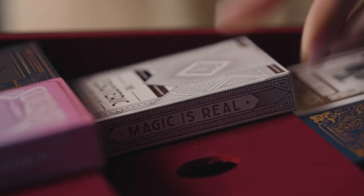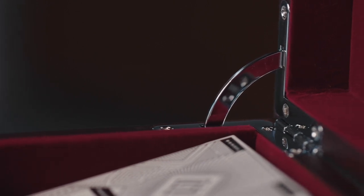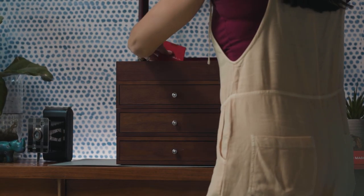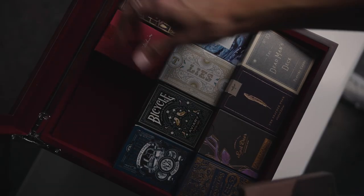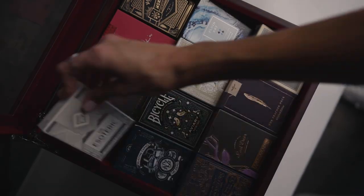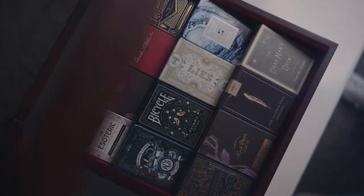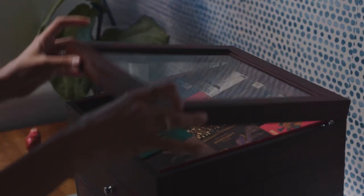More than two years were dedicated to developing every detail of Velo, and it's a modular stacking system for storing your playing cards. The signature Velo Clear goes on top of your collection — it allows you to perfectly display up to 12 decks at the right angle for everyone to see every detail.